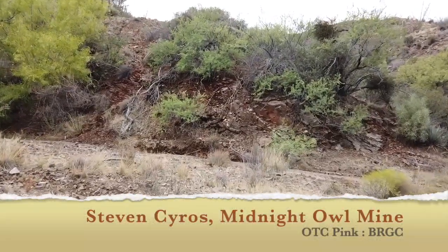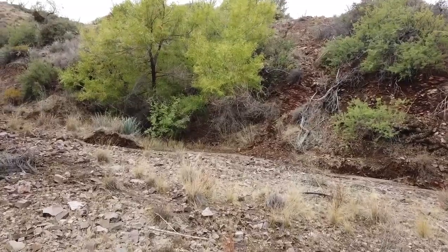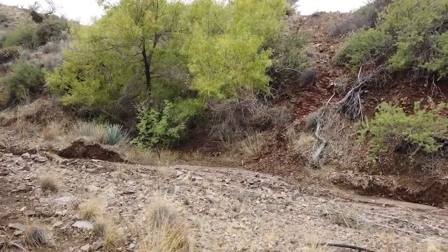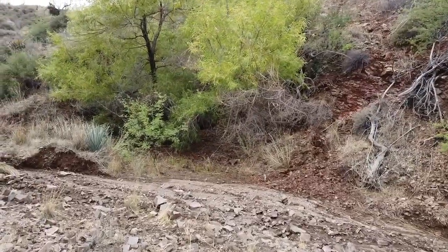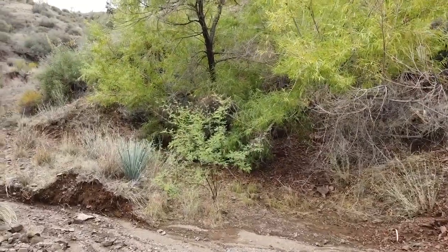I'll walk you through what I believe is probably the first time somebody has seen the inside of the Midnight Owl Mine in maybe 50 years or more. A brief history: in the 40s and 50s this was a lithium mine, mined for lithium, and produced gold, silver, and copper as byproducts.